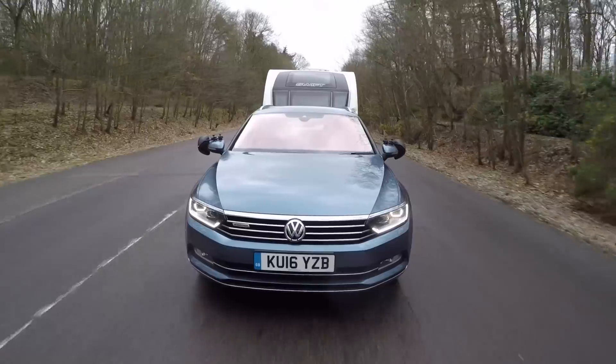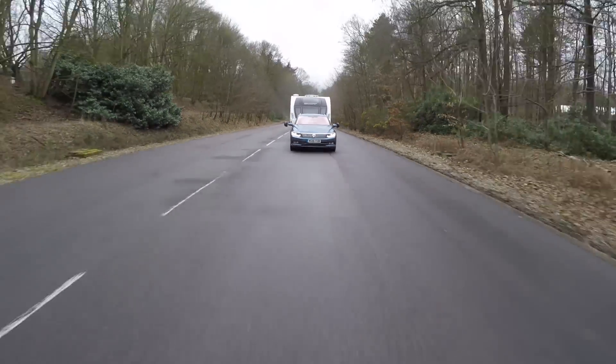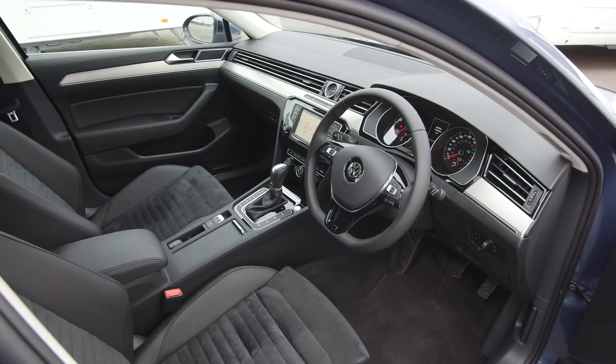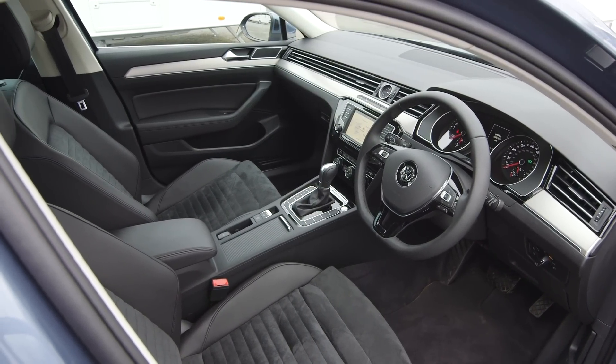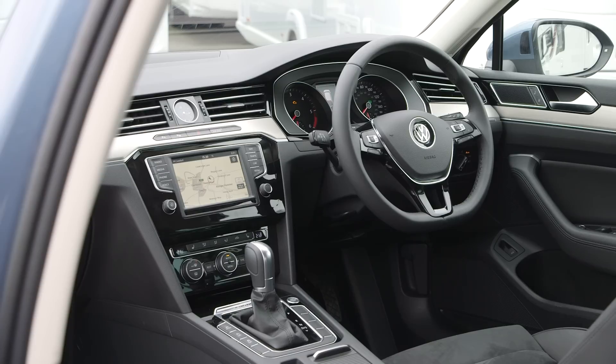So the 4Motion is a seriously impressive tow car. It's also a very practical family estate. There's plenty of room for tall drivers up front, and the cabin is well made with the dashboard logically laid out.